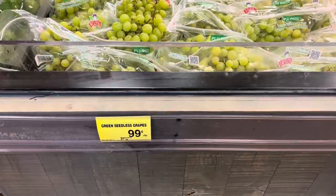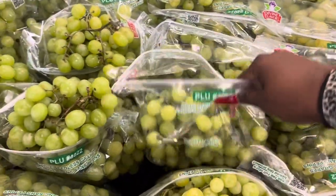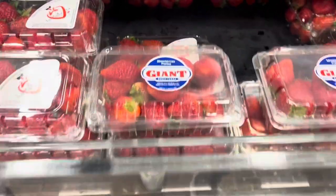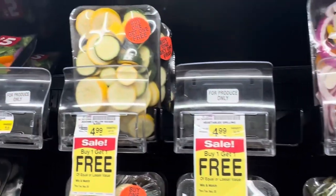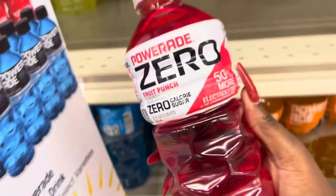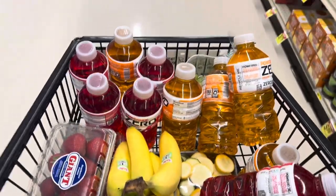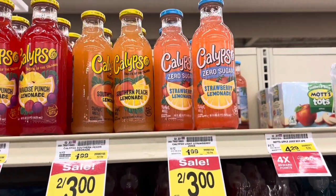This is 99 cents a pound — it's a good deal. When you click the digital coupon, these go down to 59 cents. They're my favorite and they're on sale soon for $3.